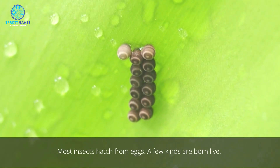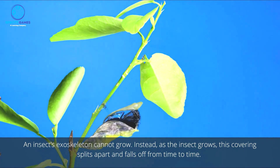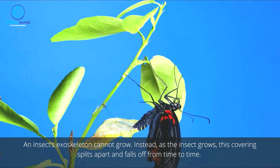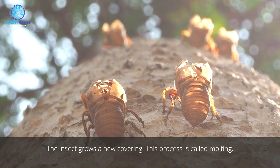Most insects hatch from eggs, though a few kinds are born live. An insect's exoskeleton cannot grow. Instead, as the insect grows, this covering splits apart and falls off from time to time, and the insect grows a new covering. This process is called molting.